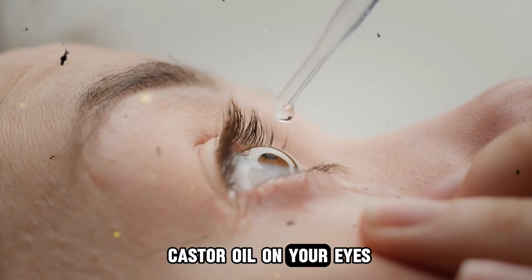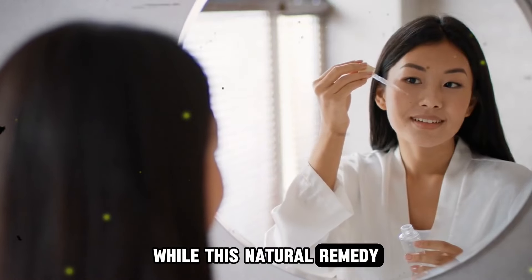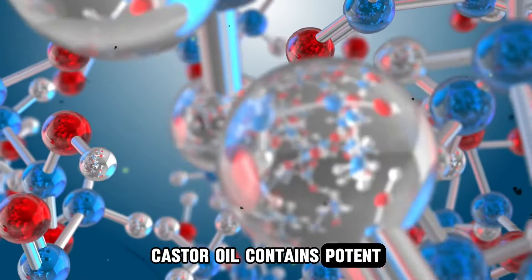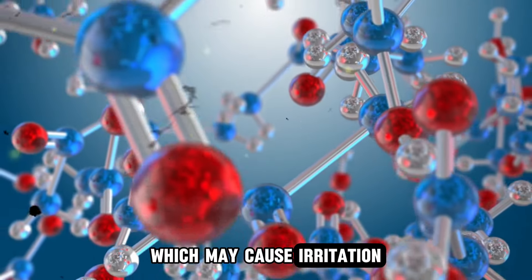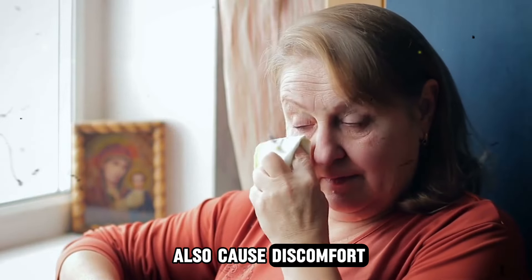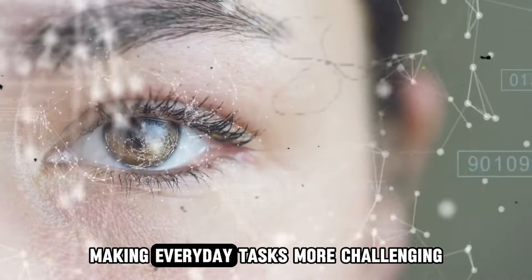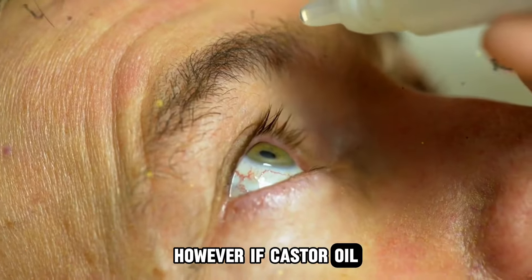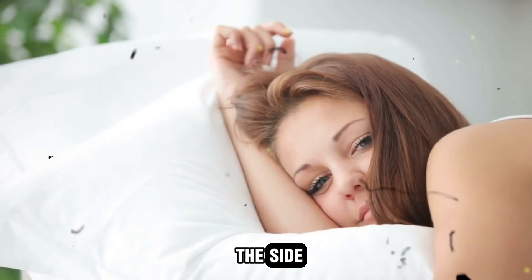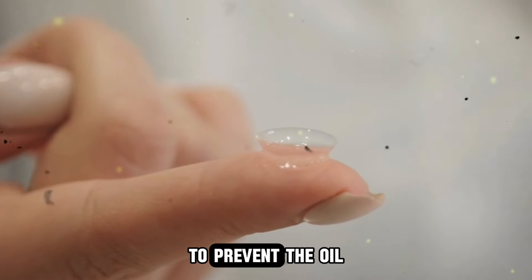Number 7: Applying castor oil on your eyes. While castor oil offers numerous benefits for skin and hair, using it near your eyes can be risky. Castor oil contains potent compounds like ricinoleic acid, which may cause irritation, inflammation, or even allergic reactions when in contact with your eyes. It can also cause discomfort, itching, redness, and temporary vision disturbances. If castor oil mistakenly enters your eyes, rinse with plenty of water for 15 to 20 minutes, tilting your head so water flows from the inner to outer corner. Remove contact lenses if worn to prevent oil from getting trapped underneath.